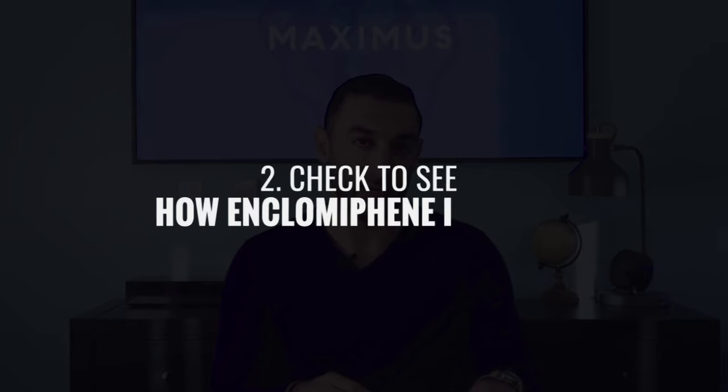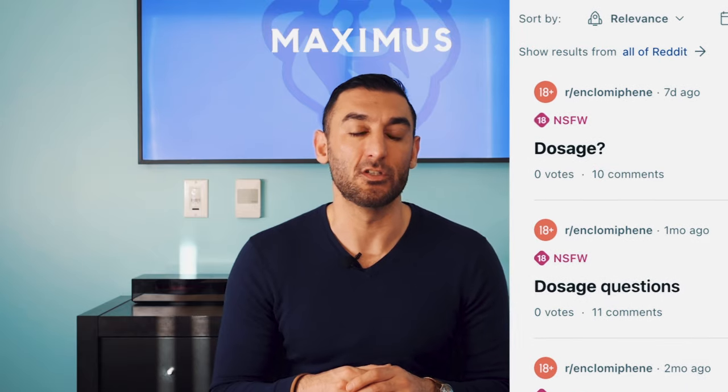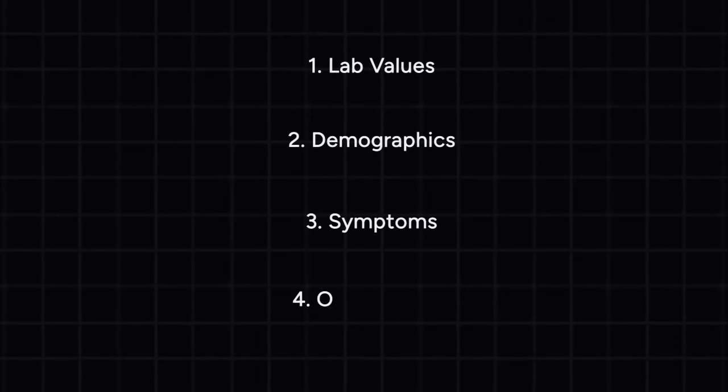Second, look to see if the company sells enclomiphene à la carte by letting you pick your own dosage. Most patients have no idea what dosage of enclomiphene to take, and it's not something you can just get from Reddit, as it depends on your lab values, demographics, symptoms, and other clinical considerations. This is a decision that should be made by a board-certified physician, not the patient, and simply rubber-stamped by a nurse sitting in a strip mall that's not checking anything.